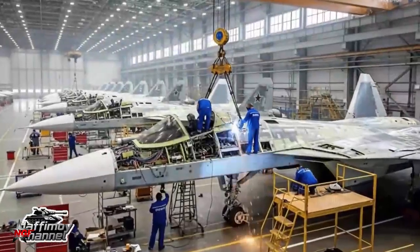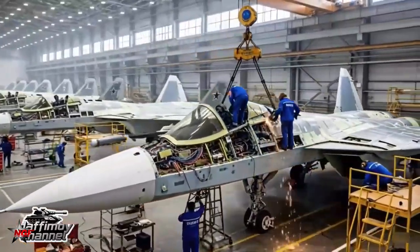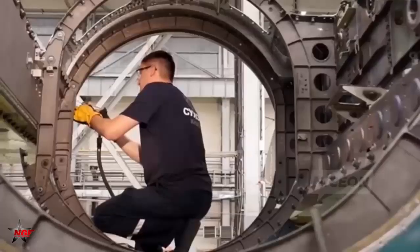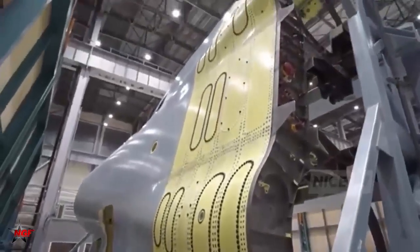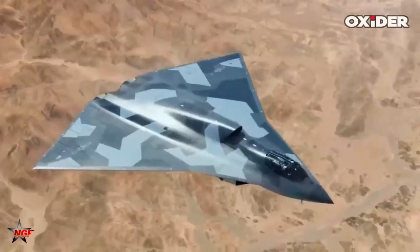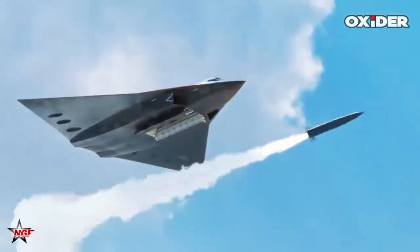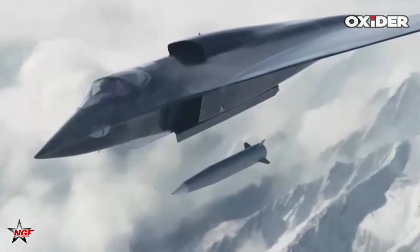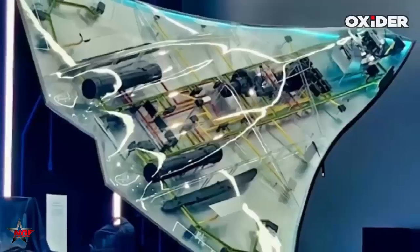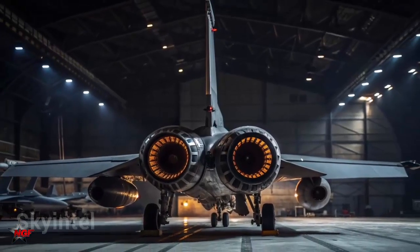By leveraging these assets, Russian designers are slashing development timelines by up to 18 months, according to internal projections cited in the leaks. The integration of mature subsystems from the Su-57 mitigates risks associated with novel designs, allowing focus on core innovations like the PAK-DA's flying wing aerodynamics, notes a redacted engineering memo from OKBM. This synergy not only preserves scarce resources but elevates the PAK-DA's reliability, ensuring it enters service as a formidable deterrent.